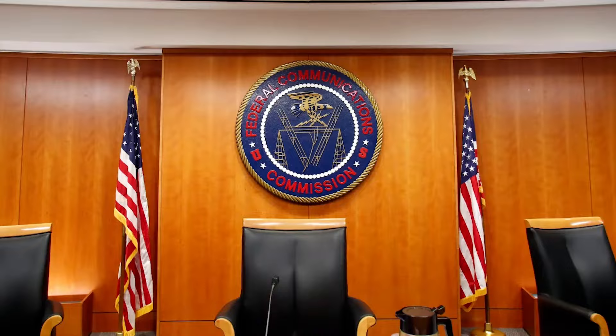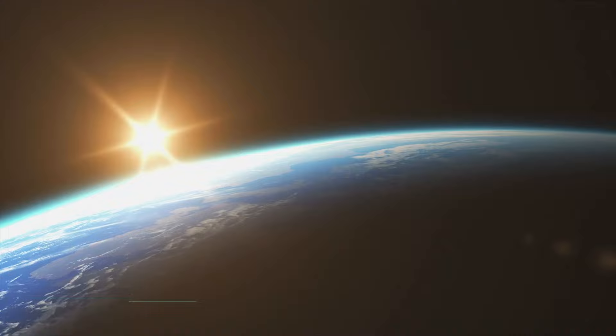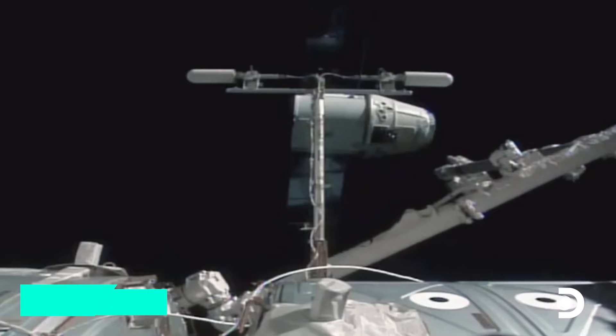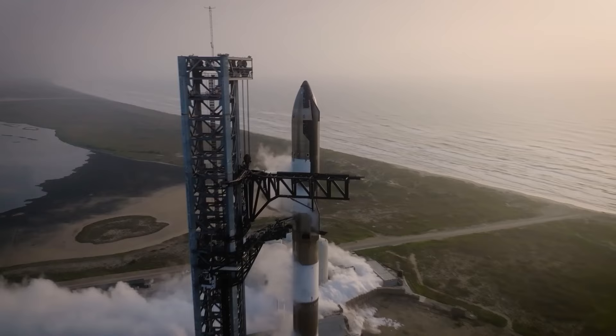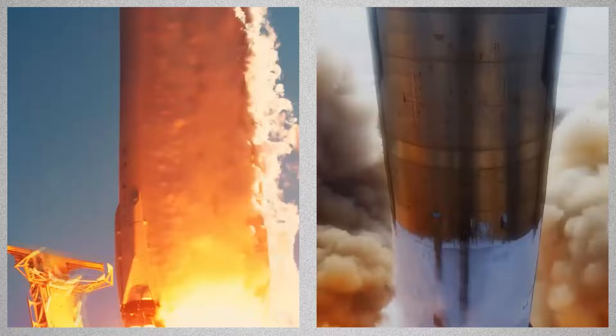The U.S. Federal Communications Commission has allowed an additional 7,500 satellites, and SpaceX plans to have 29,988 satellites orbiting between 340 and 614 kilometers (211 and 381 miles) above Earth. The first crewed flight of a Dragon capsule to the ISS began on May 30, 2020, with astronauts Doug Hurley and Robert Behnken. SpaceX also unveiled the Super Heavy Starship System, which was initially known as the BFR (Big Falcon Rocket), and will succeed the Falcon 9 and Falcon Heavy.